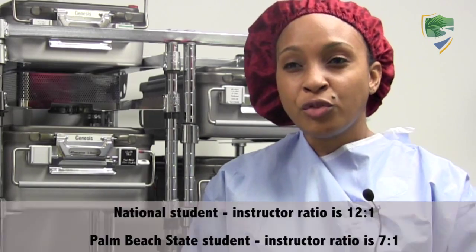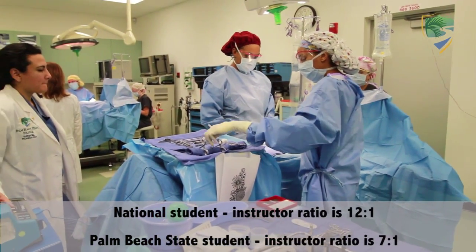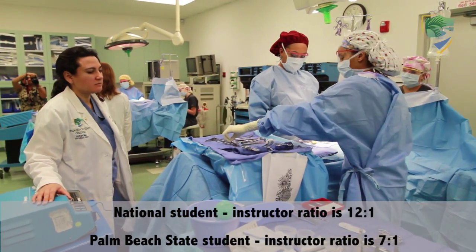I like the surgical technology program because of the class size, because of the instructors, the learning experience. It's an interesting program — a lot to learn.